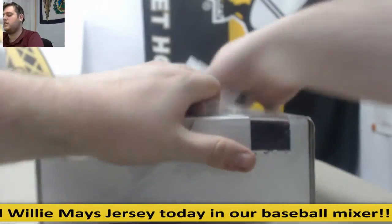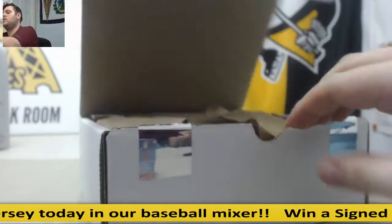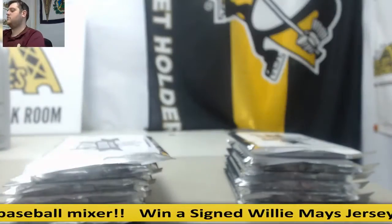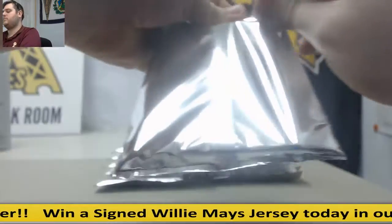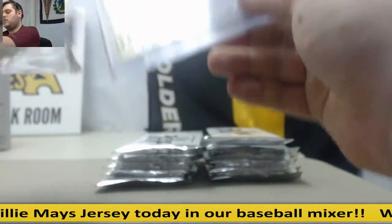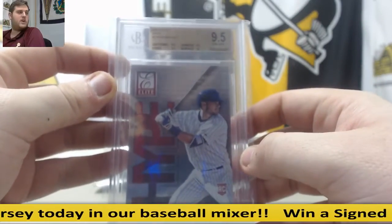Let's go to our Gold Rush Gem Mint case. Remember, every card in here is graded 9.5 or above — there's going to be a couple pristine 10s, some autos, some jersey swatches, some new guys, some old guys. Always a ton of fun in here. 2015 Elite Hype insert rookie, 9.5 Gem Mint, Kris Bryant. Back-to-back graded Kris Bryants.